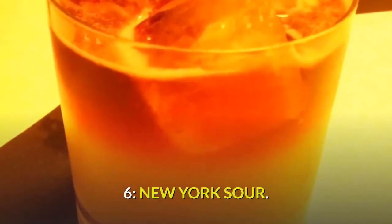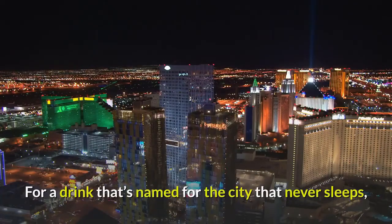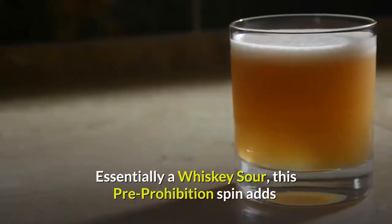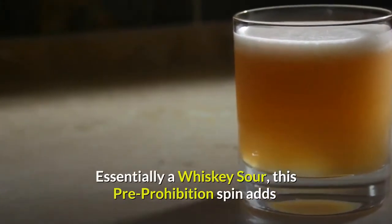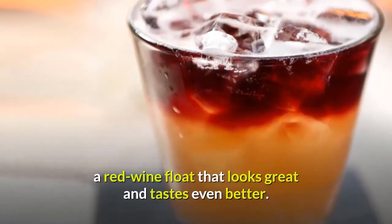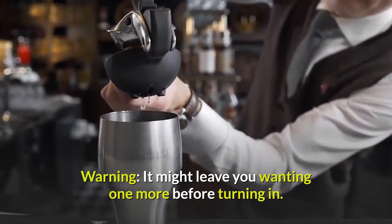6. New York Sour — for a drink that's named for the city that never sleeps, the New York Sour is a great way to end the night. Essentially a whisky sour, this pre-prohibition spin adds a red wine float that looks great and tastes even better. Warning: it might leave you wanting one more before turning in.